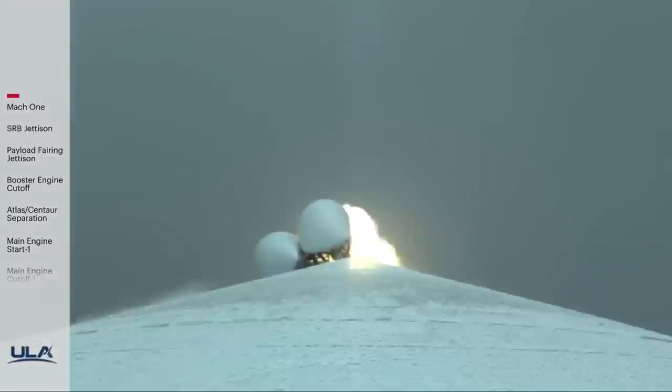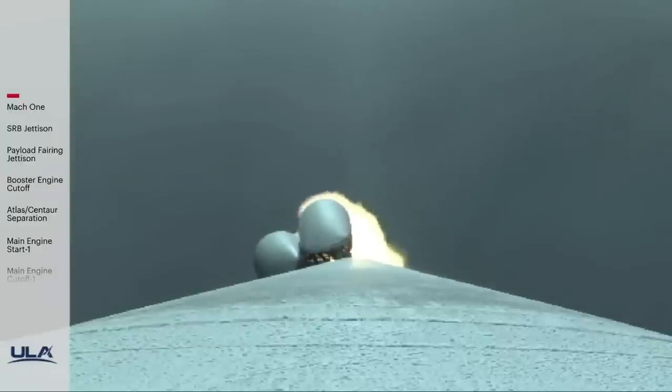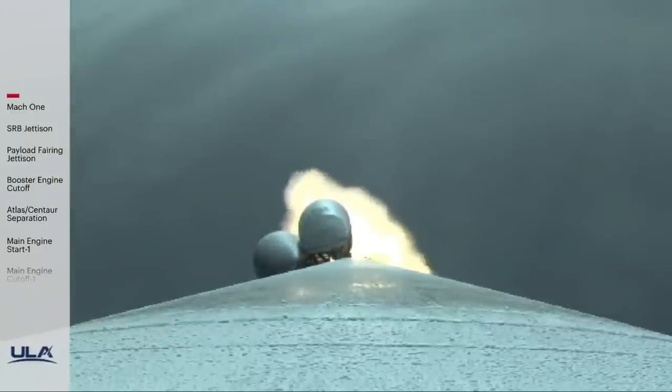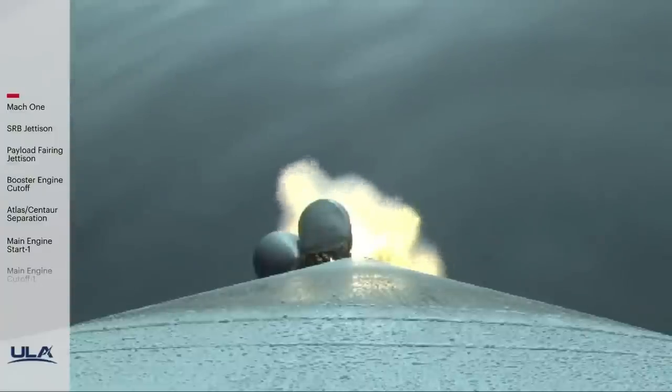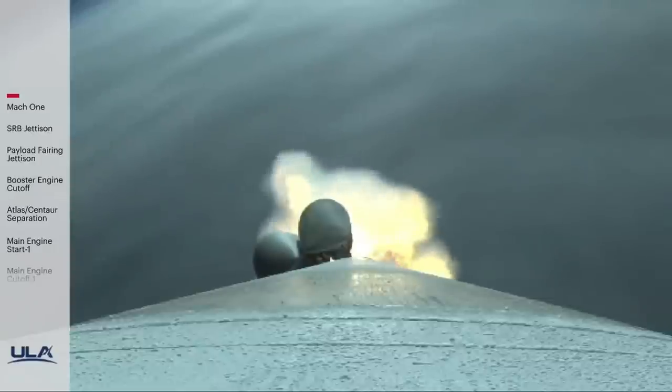RD-180 engine operating parameters continue to look good. SRB chamber pressures also look good. Now passing one minute into flight. RD-180 now throttling back up to full thrust as expected. Chamber pressures on the SRBs continue to look good. Now 1 minute 23 seconds into flight, approximately 3 minutes remaining in the boost phase.